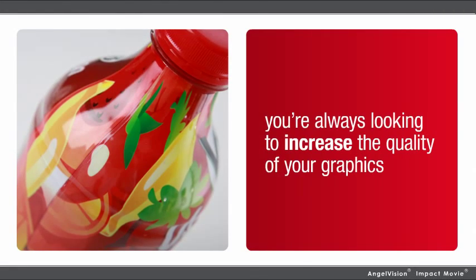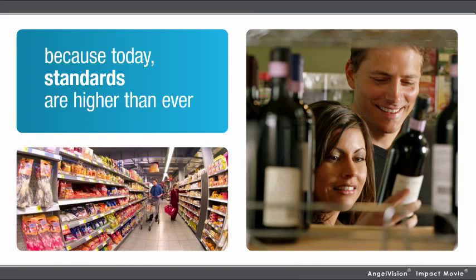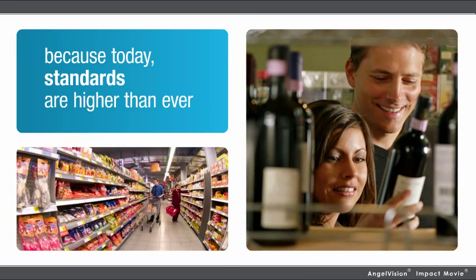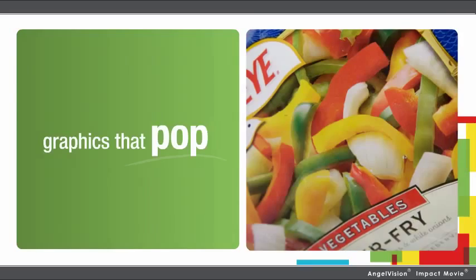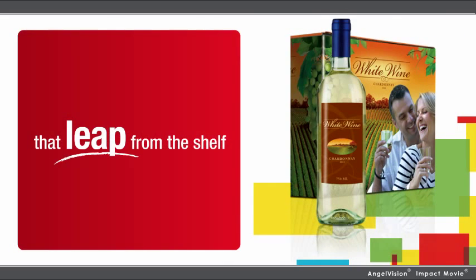You're always looking to increase the quality of your graphics. Because today, standards are higher than ever. In packaging, you need graphics that go a step beyond. Graphics that pop, that grab attention, that leap from the shelf.